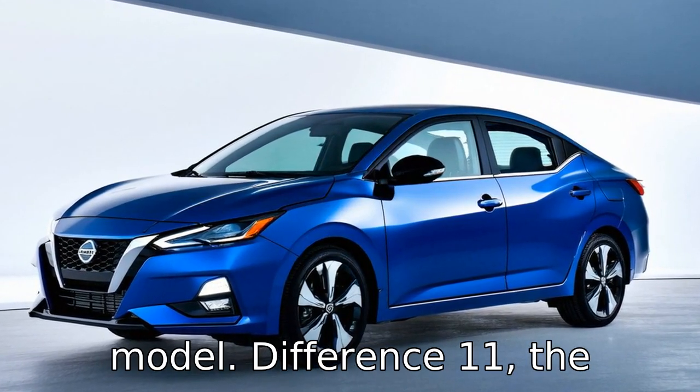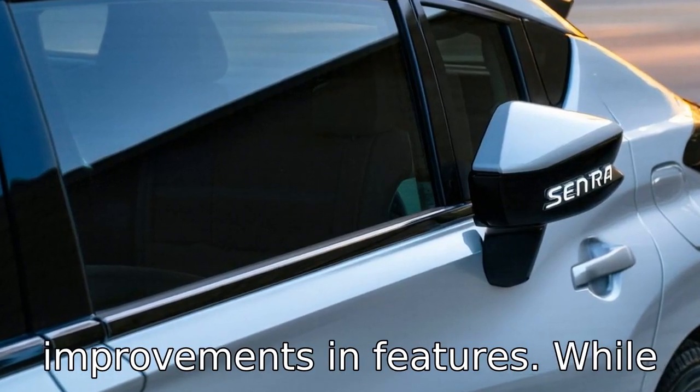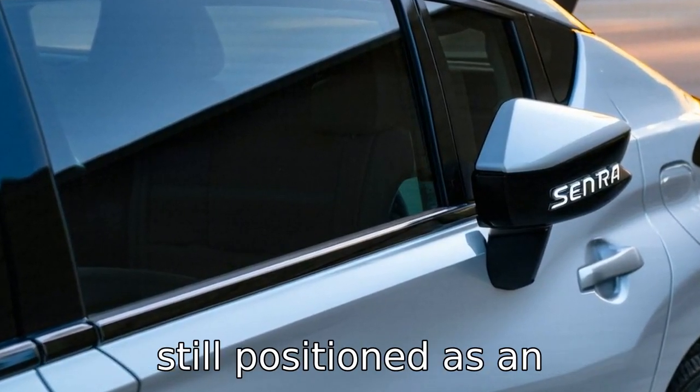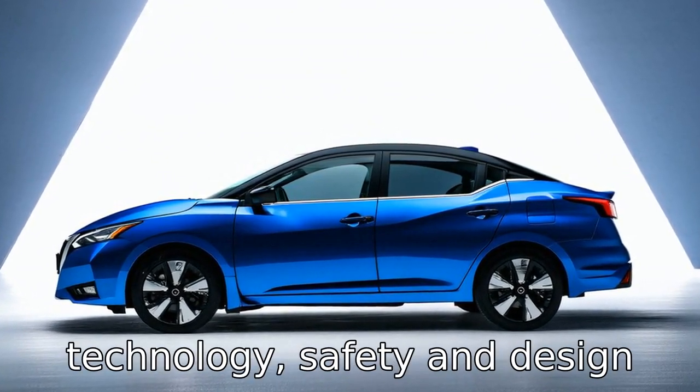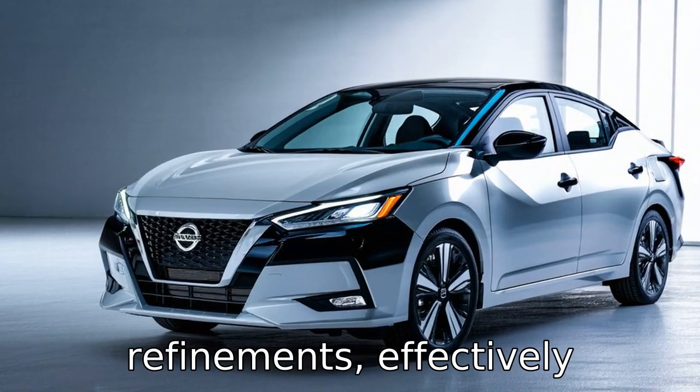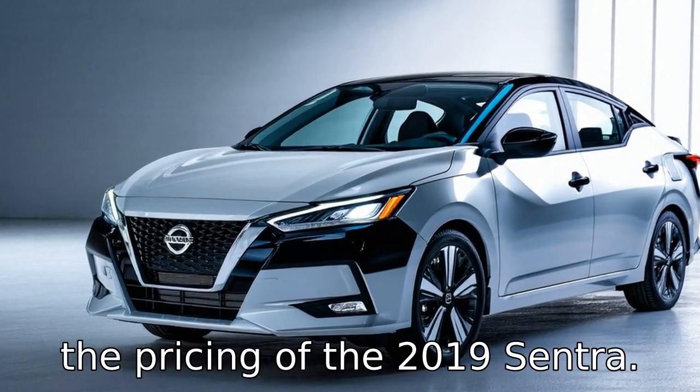Difference 11: the pricing strategy for the 2022 Sentra reflects updates and improvements in features. While still positioned as an affordable compact sedan, the newer model's pricing accommodates the added technology, safety and design refinements, effectively offering more value compared to the pricing of the 2019 Sentra.